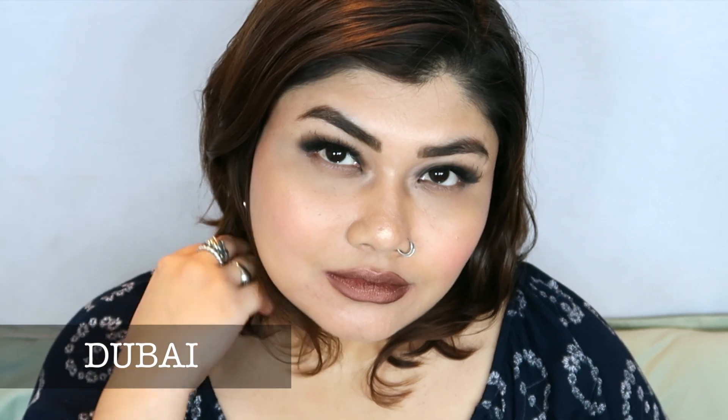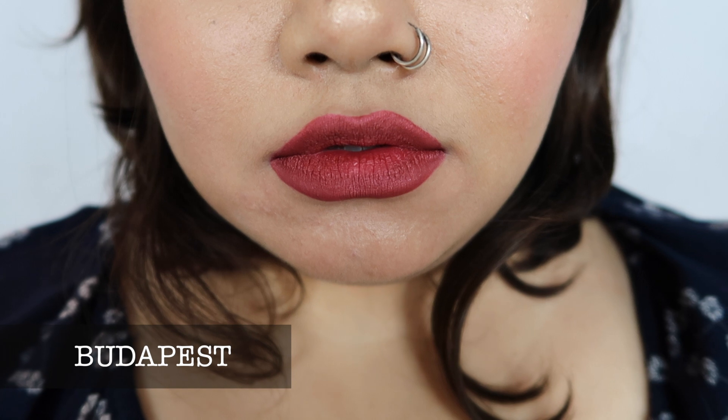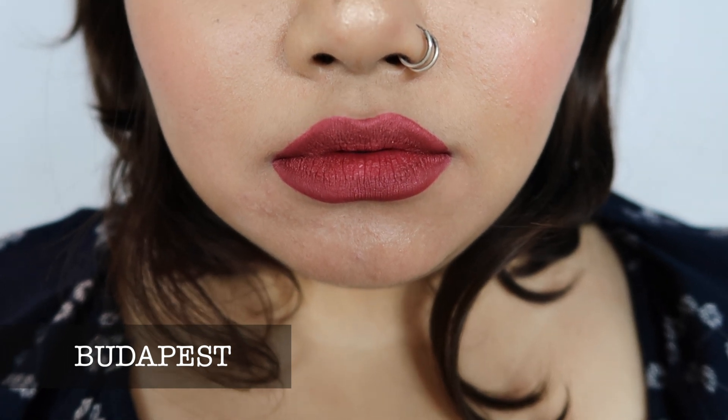Dubai is one of my favorite colors — it's a dark chocolatey shade and looks great on darker skin tones as well. I've applied it on my friend who has an African skin tone and it looks great on her. Budapest is also one of my favorite shades from this whole range.